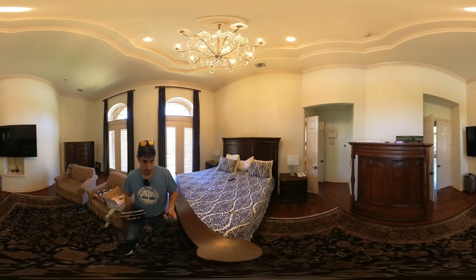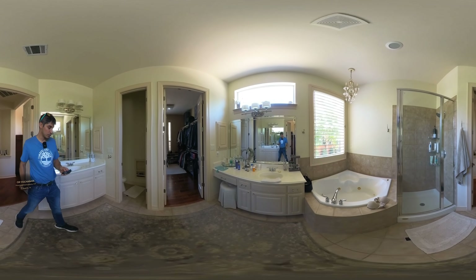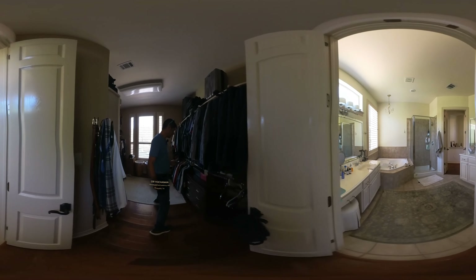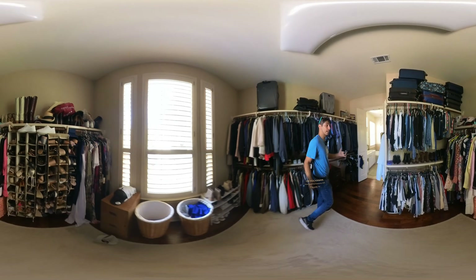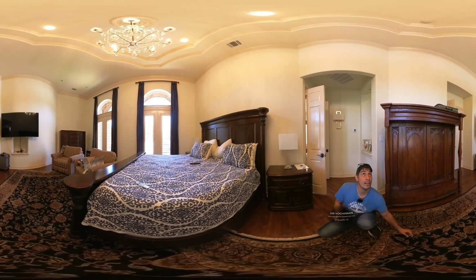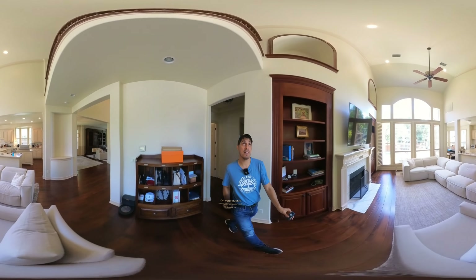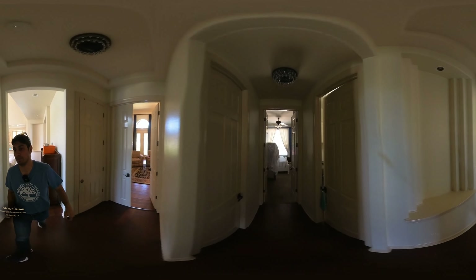Going into the master bath — unfortunately they did not upgrade it, so it's the original. With all the other upgrades in this property, I would definitely change the master bath. The master closet, on the other hand, is rather nice and larger. The ceilings in the master are 14 feet — I knew it was more than 12 — and the living room is probably around 20 feet.